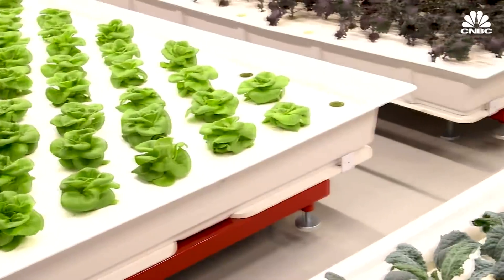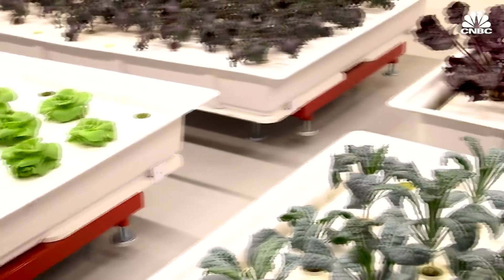By dividing the plant's life cycle into three main sections, we're able to optimize the density in the farm. Each stage of the plant's life requires different spacing and inputs like light and fertilizer.